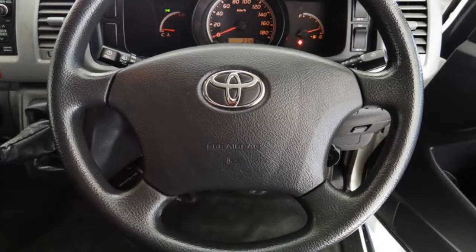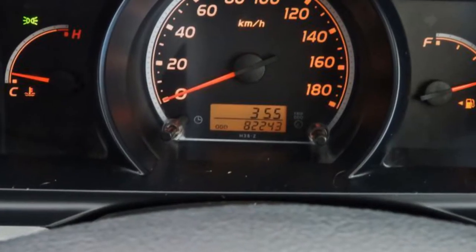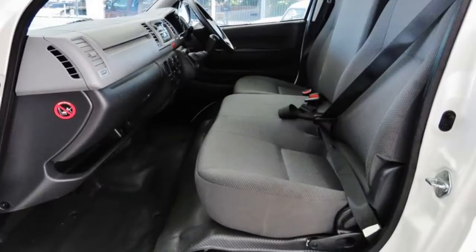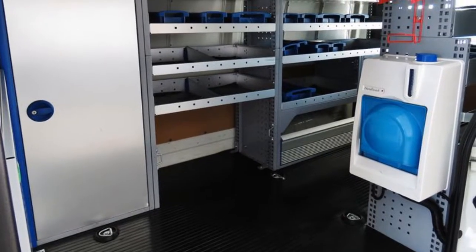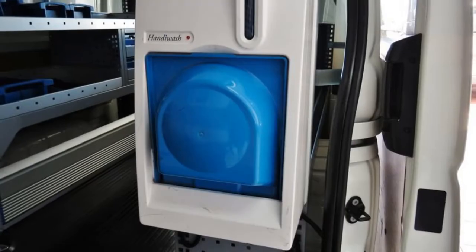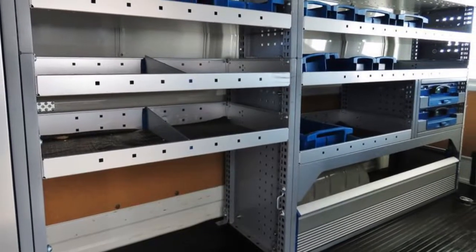The attractive white exterior is complemented by its stylish interior. This vehicle has all the features you could dream of: remote central locking, power steering, air conditioning, a CD player, and more. If you're looking for a first-rate vehicle, this could be yours today.